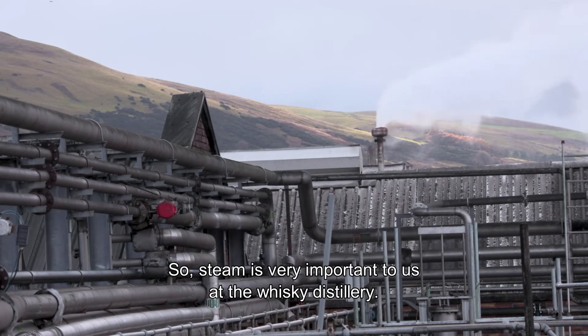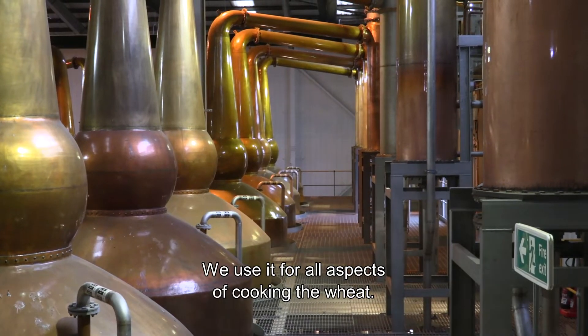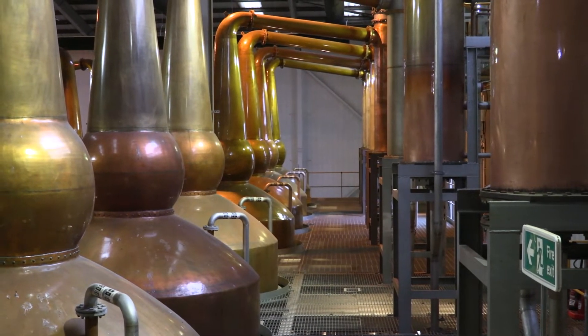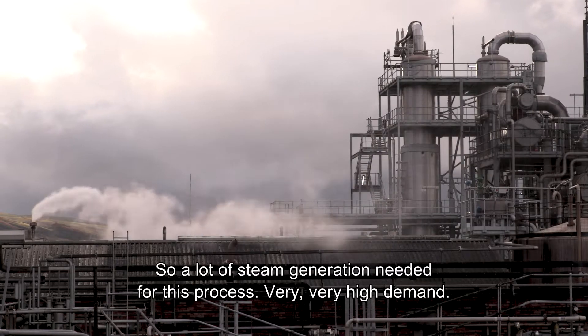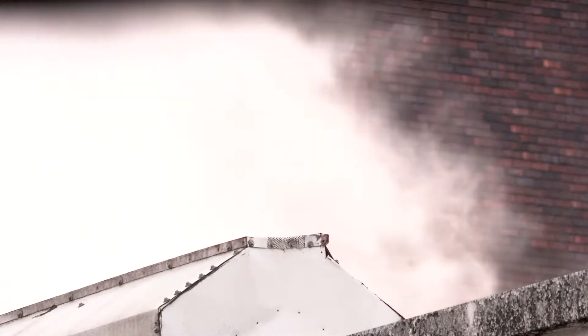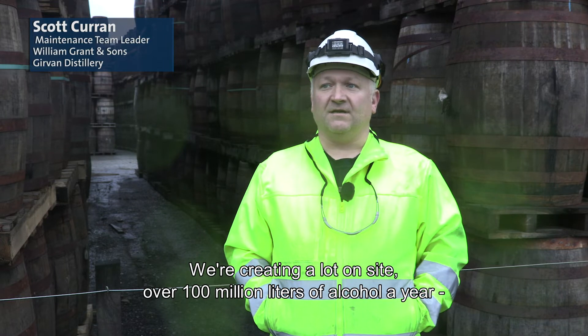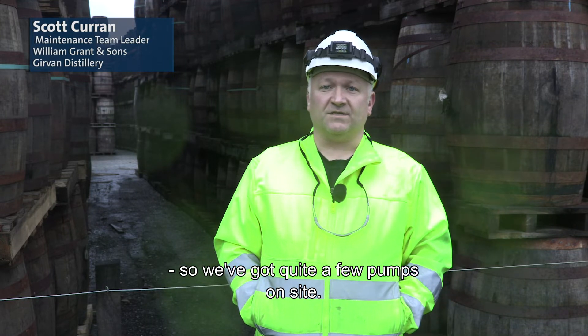Steam is very important to us in the whisky distillery. We use it for all aspects of cooking the wheat, so a lot of steam generation is needed for these processes — very high demand. As you can see, we're quite a large site, over 100 million litres of alcohol a year, so we've got quite a few pumps on site.